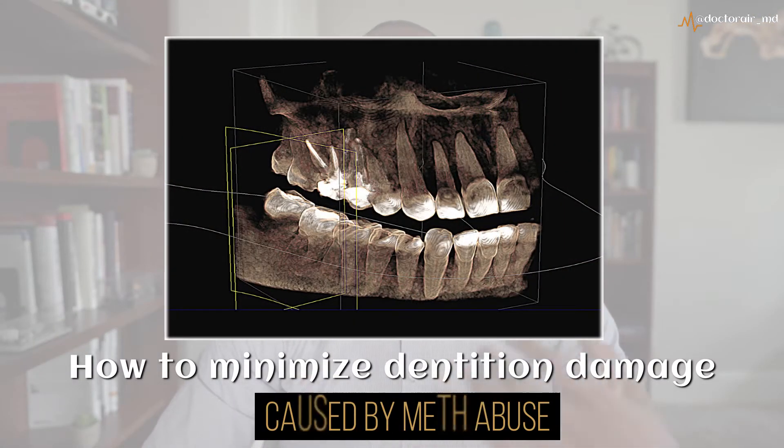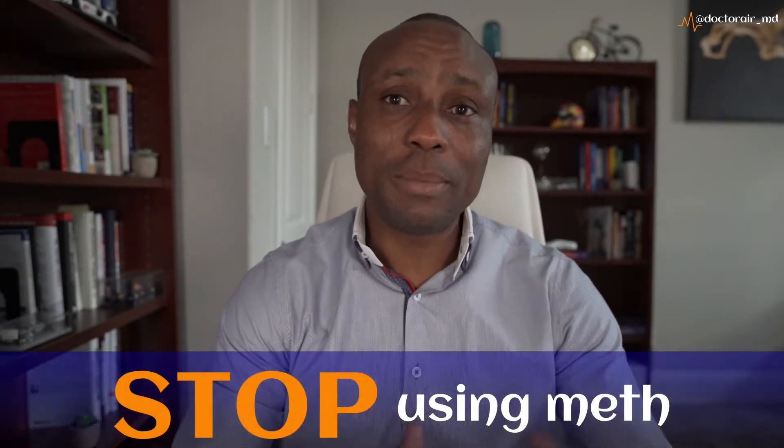Today I'm going to talk about how to minimize the damage caused by meth to dentition. Of course, the very first step is to stop using meth. While in the process of getting the help you need, there are a few things you can do to minimize the damage caused by meth to your mouth, to your teeth and gums.